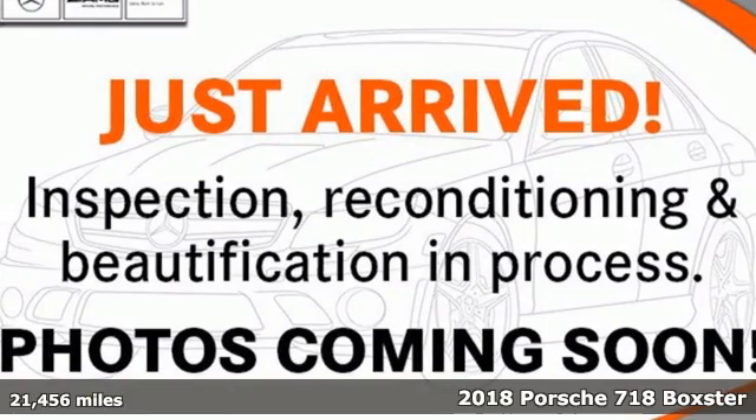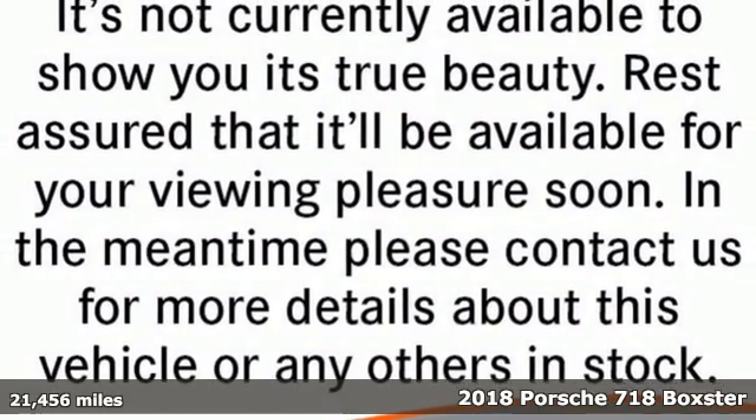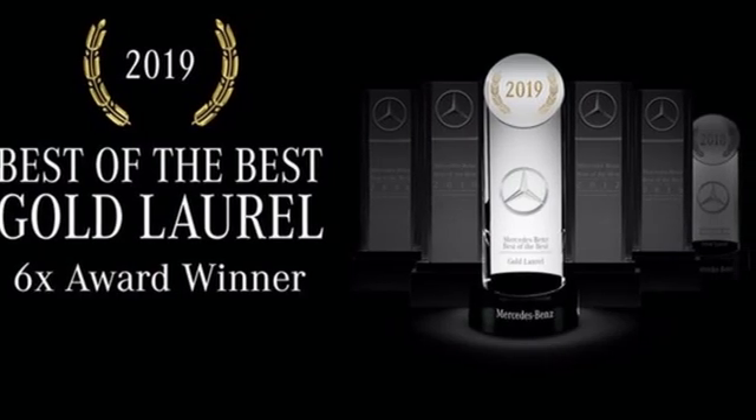Here's a 2018 Porsche 718 Boxster. Heed the siren's call, get into the roadster built to deliver the perfect drive. It comes with all the amenities you need.